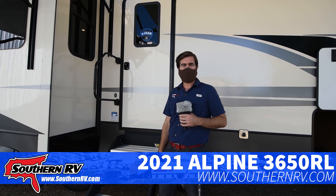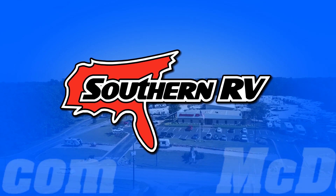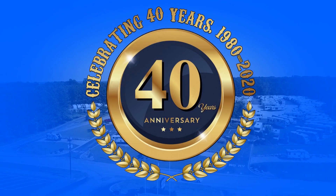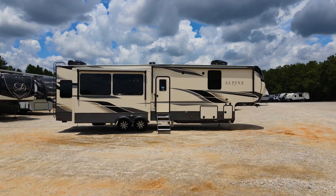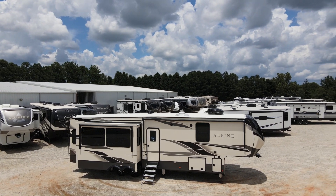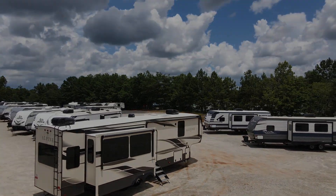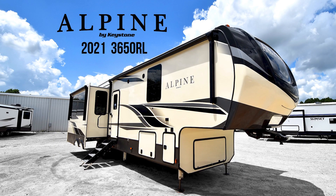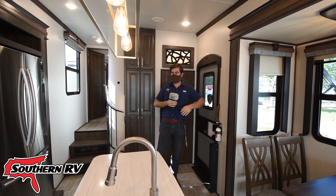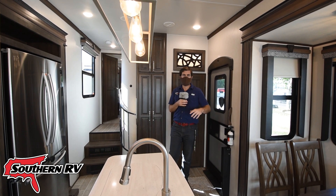Now that we've seen the outside of the coach, let's jump in and take a look at what's going on inside. Inside the coach we have this very spacious feeling front room that contains the kitchen and the living room.